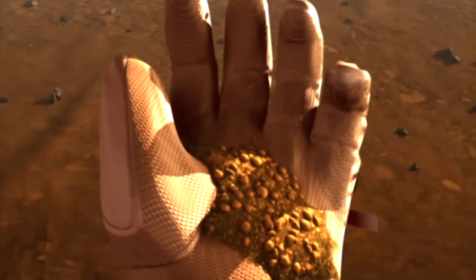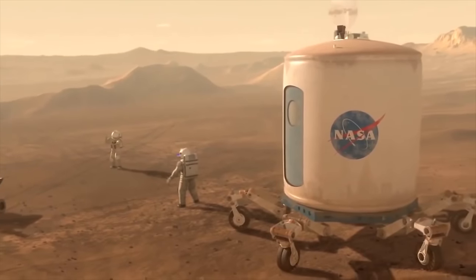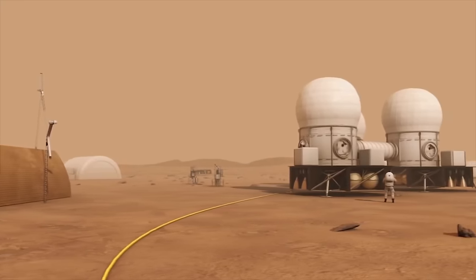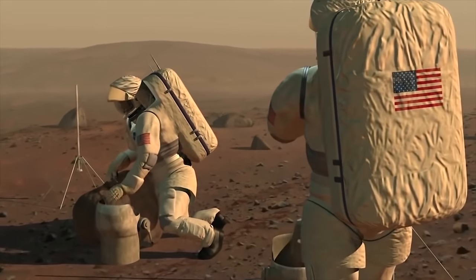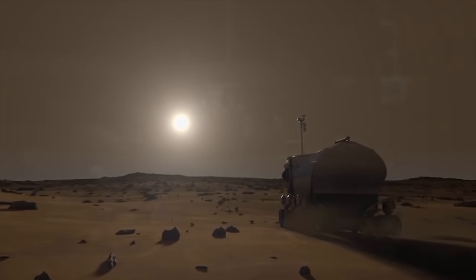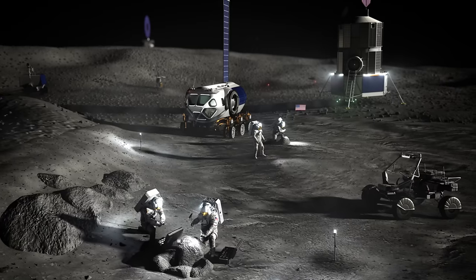Mars is quite a bit farther away from our own planet than the Moon is — it takes several months in some cases to get to Mars. It's therefore going to be really critical, when we have astronauts walking on the surface of Mars, to be able to stay there for longer periods of time. You've just spent six or so months to get there. Having the ability to live off the land and conduct exploration for longer periods of time is going to be critical for Martian exploration, and lessons learned for that sustainable type of exploration start right here at the Moon.